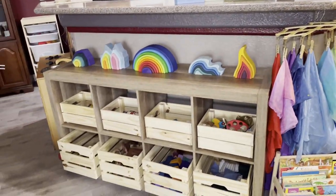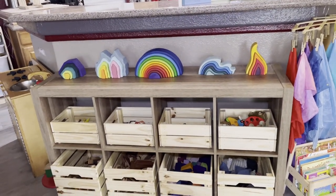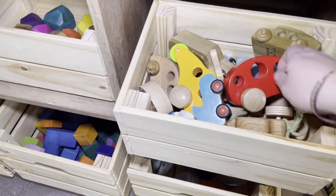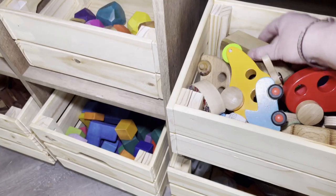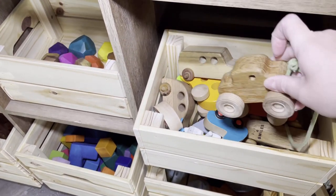We have a bunch of our Grimm stackers. The kids get those out every day — we love those. And then in this bin we've got cars. Some of them are Toys for Smiles brand; we actually have quite a few of those. I think this one we picked up in Seattle.